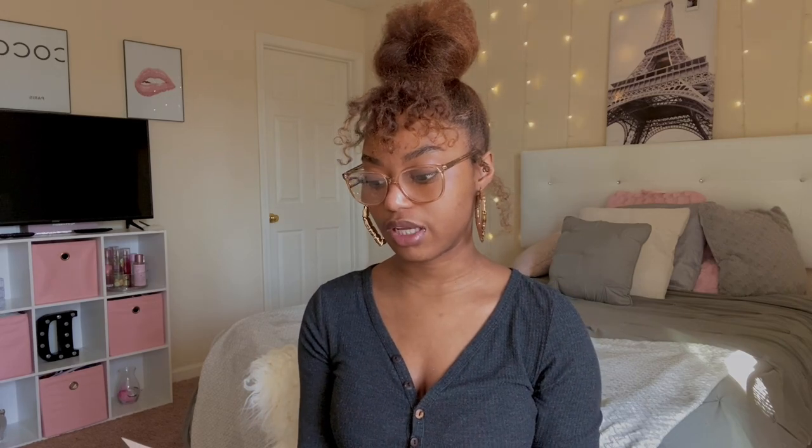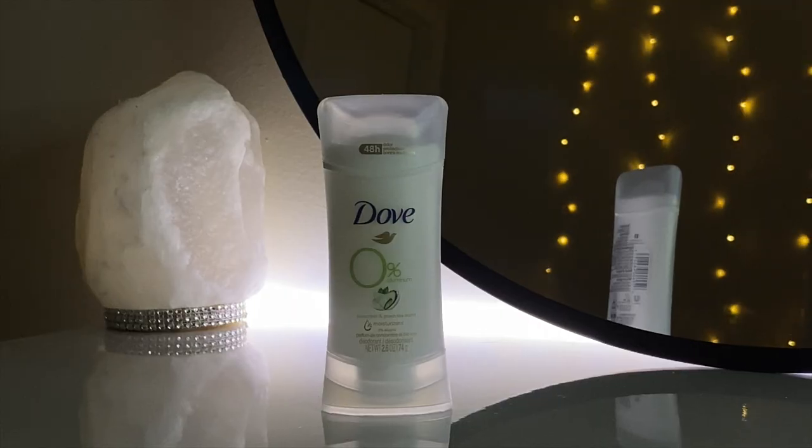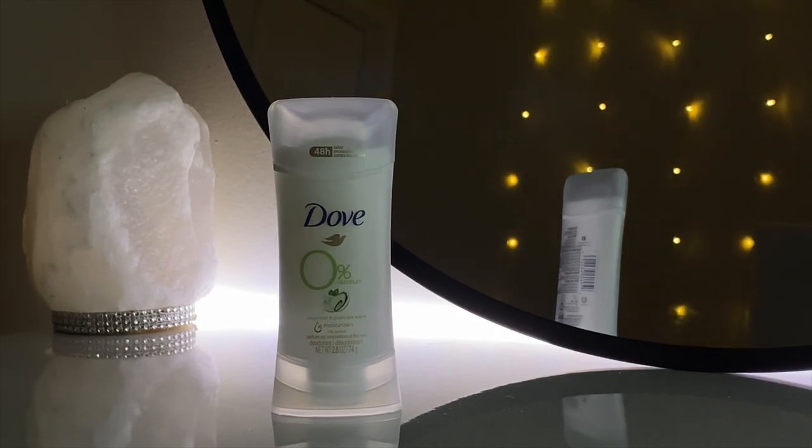The next thing I got for my skin is a Vitamin C Berries sheet mask. I've never used this mask before — I actually went into Target looking for a specific brand, but it wasn't there and I was very disappointed. I knew I couldn't leave without finding some sort of face mask. I also got the Dove 0% Aluminum Deodorant in the scent Cucumber and Green Tea, which I believe is the best scent out of all the scents in the 0% Aluminum Collection.